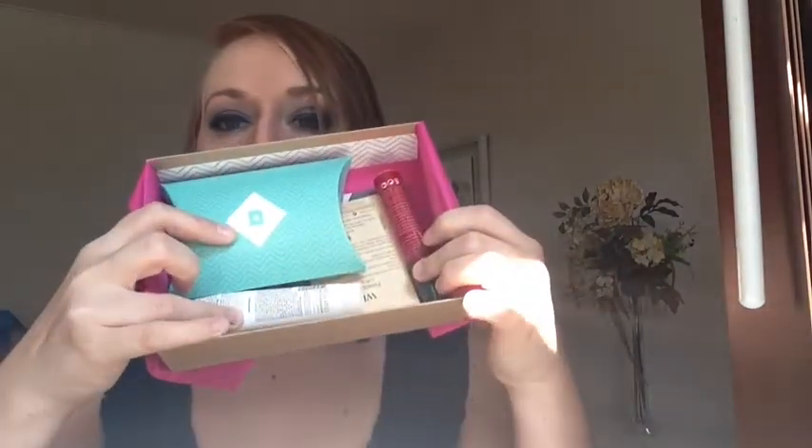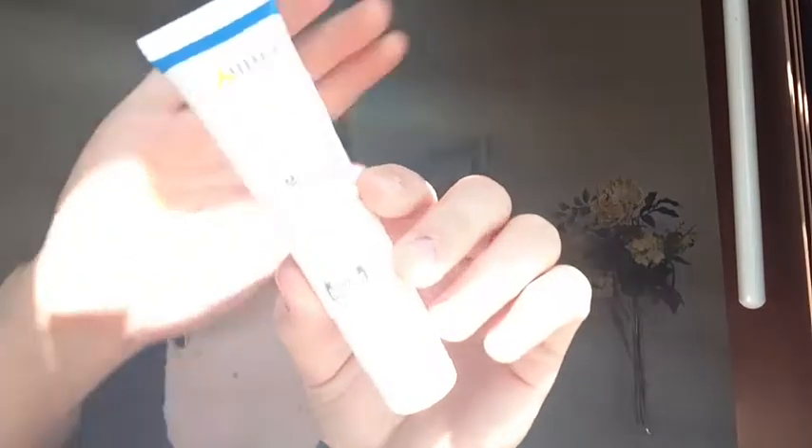The theme this month is finishing school. Birchbox and Ipsy both had a back-to-school type theme. Here is the inside of the box — it's just got the pink tissue paper like always. And here are my products. Let's go ahead and get started.